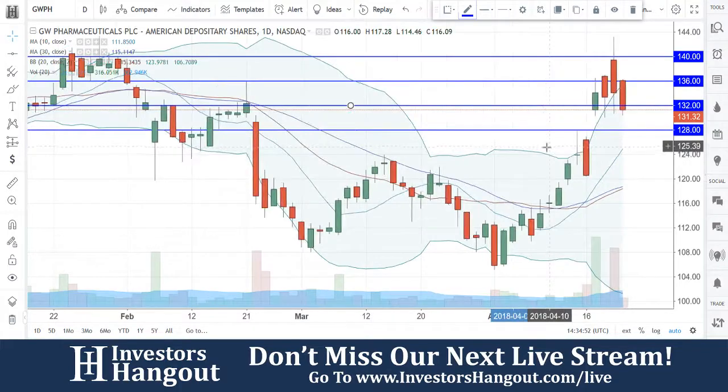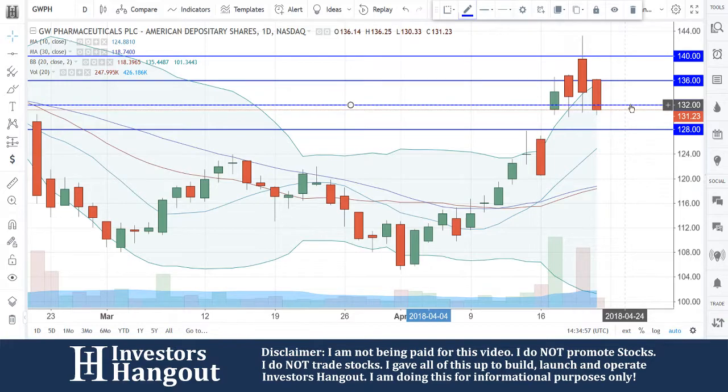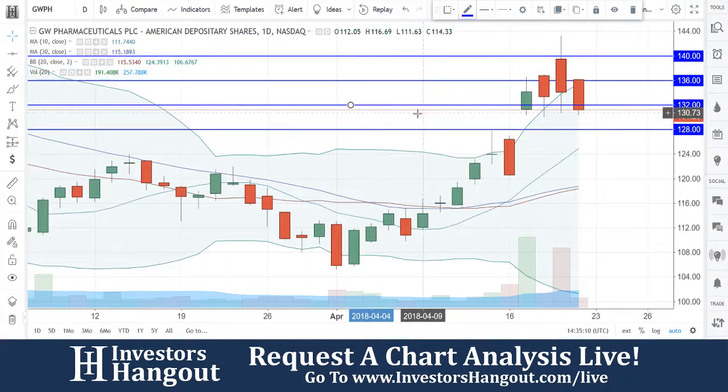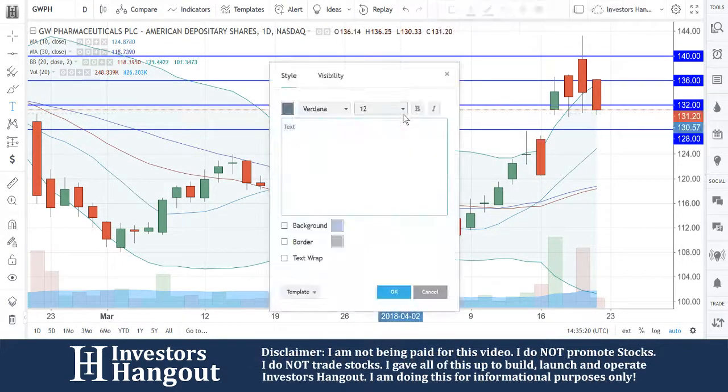What I would be watching for is that 132 support level. There's also one around 131.21 based off that candle from April 17th. If that doesn't hold, the next major level of support is going to be around 128, followed by 124. This one could end up trading between 132 and 128 for a few days.